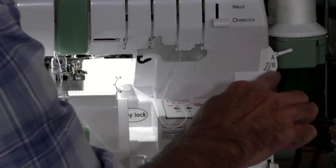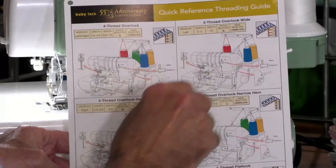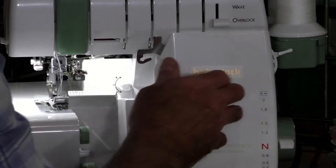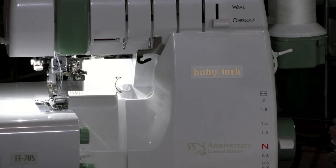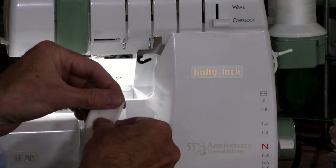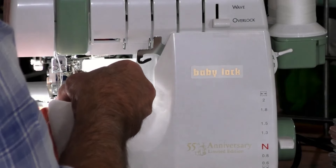I want to start with letter A now. This threading chart is so simple: letter A is for every four-thread, letter B is for every three-thread. I'm going to take this very lightweight t-shirt knit and this ribbing. No tension adjustment, no adjustment whatsoever done on this. And this is tough sewing because this is two different types of fabric in three layers, and no tension adjustment whatsoever.